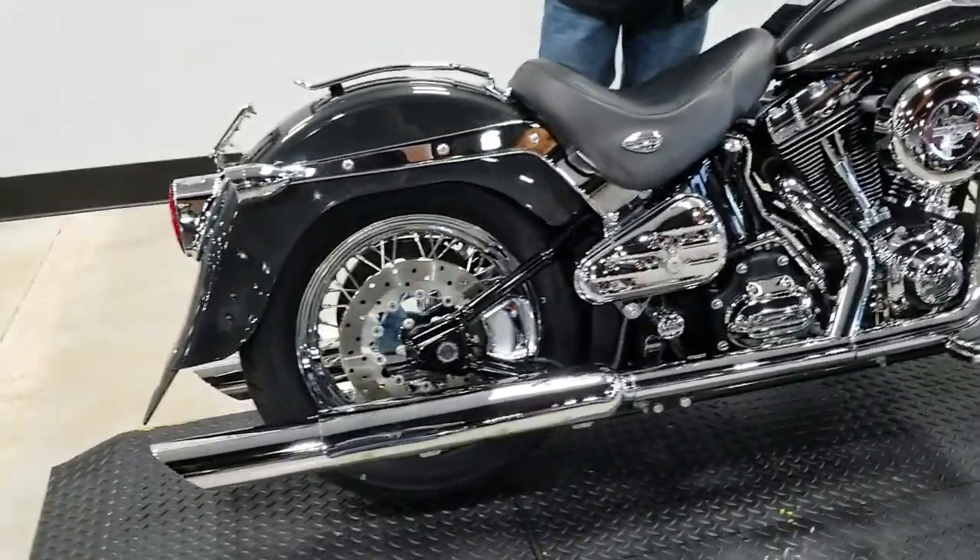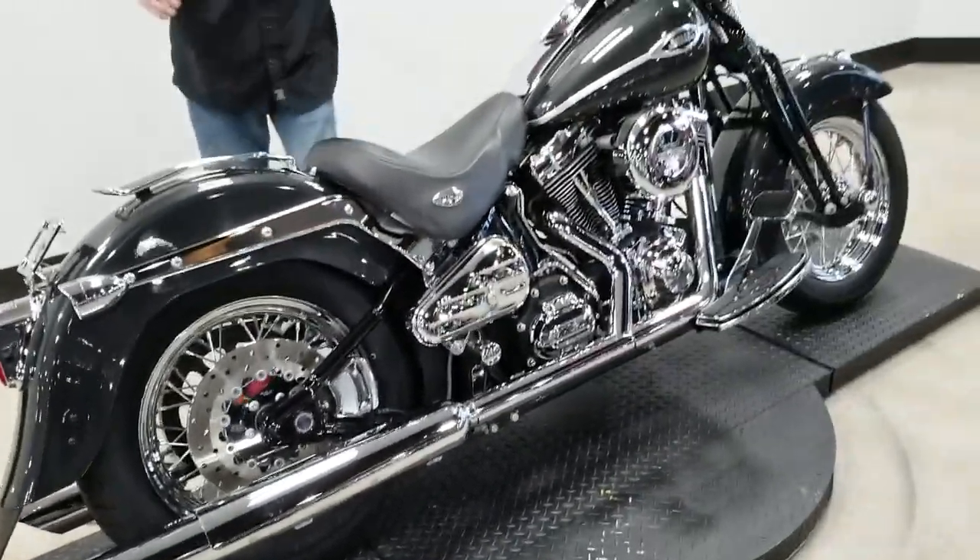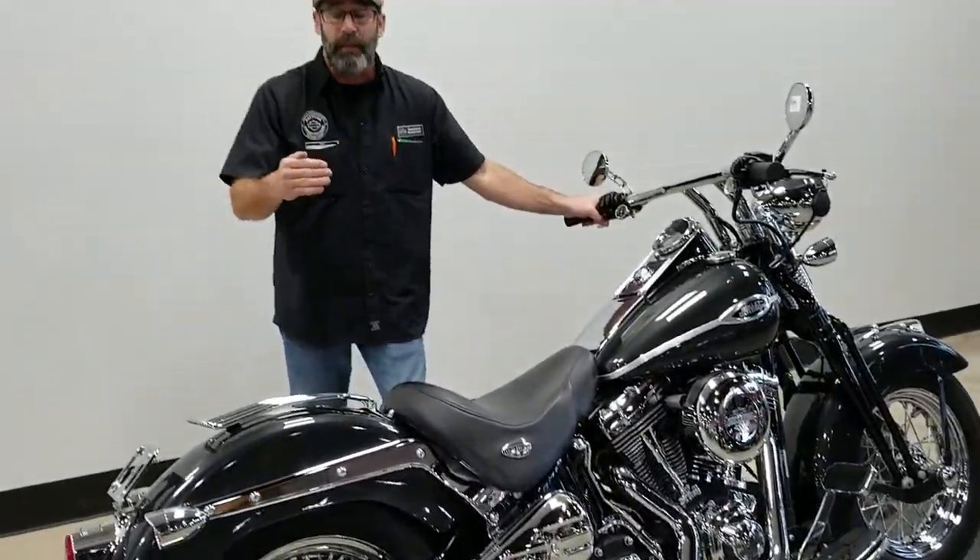Now guys, we're going to let this one go for $13,999, and that's always going to include oil for life. So please give us a call. Phone number here is 386-671-7100.